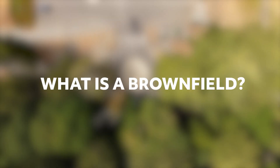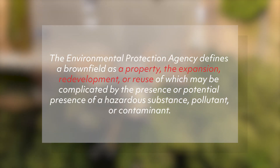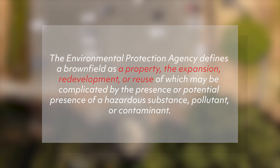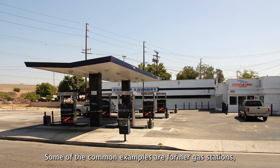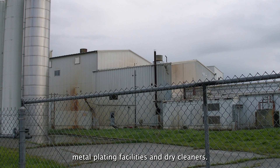So what is a brownfield? The Environmental Protection Agency defines a brownfield as a property, expansion, redevelopment, or reuse of which may be complicated by the presence or potential presence of a hazardous substance, pollutant, or contaminant. Some of the common examples are former gas stations, metal cleaning facilities, and dry cleaners.